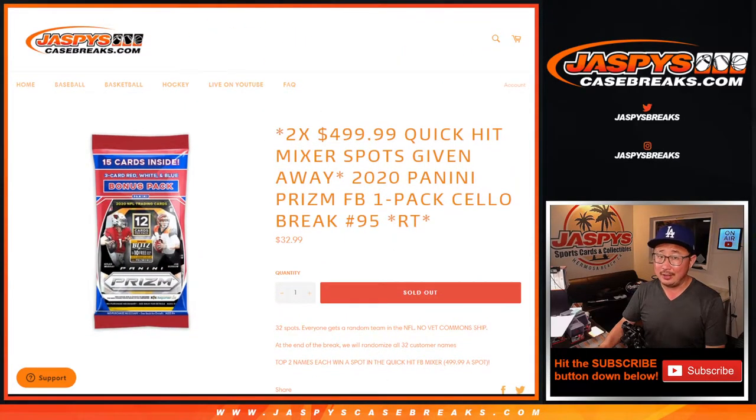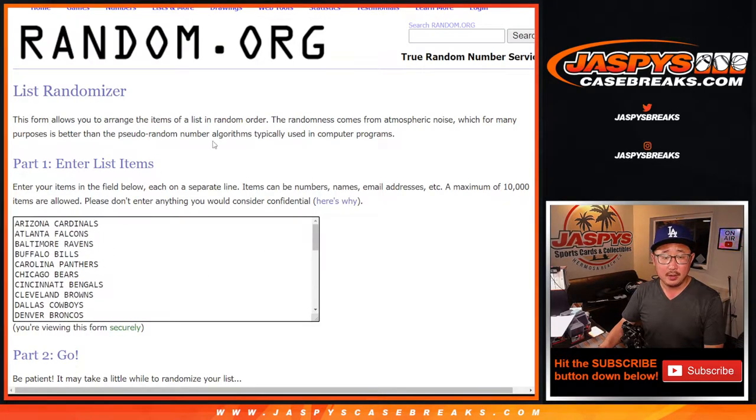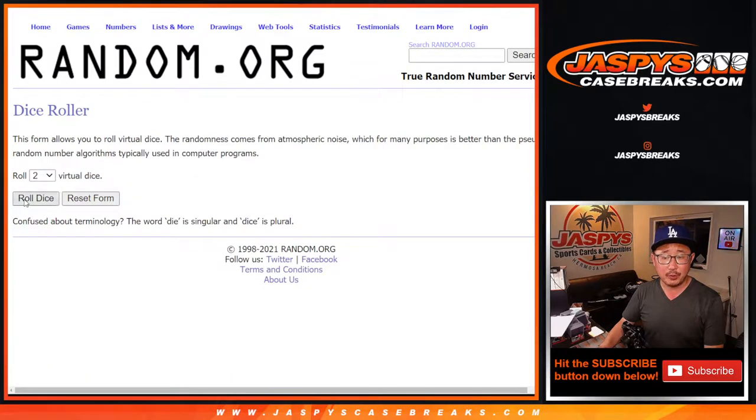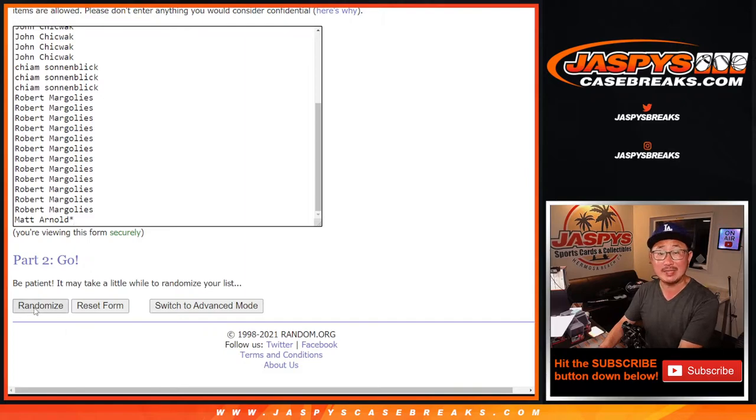Let's do the break first. We're going to make you sweat it out a little bit, but big thanks everybody here for making this happen. There are the teams right there. Let's roll it, randomize it — 11 times for names and teams.